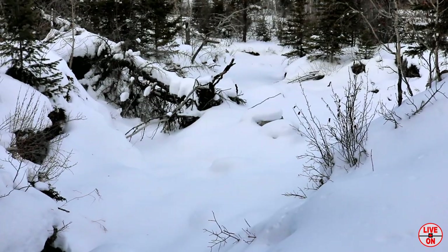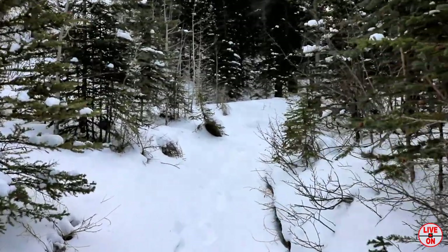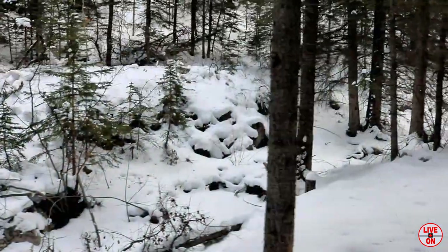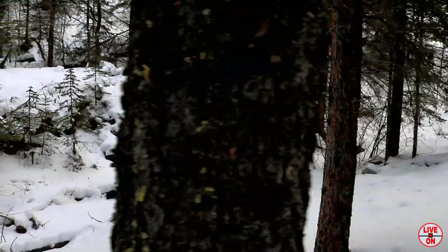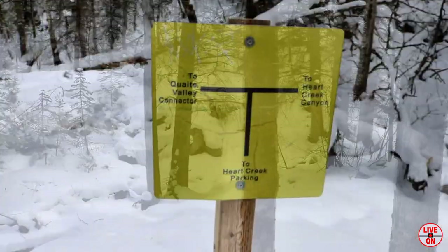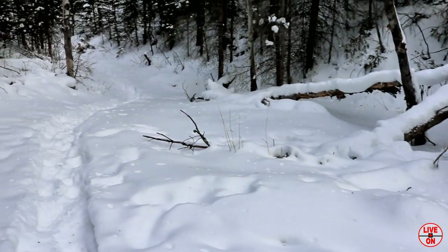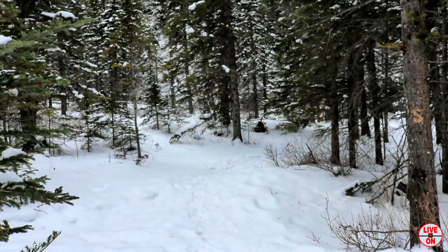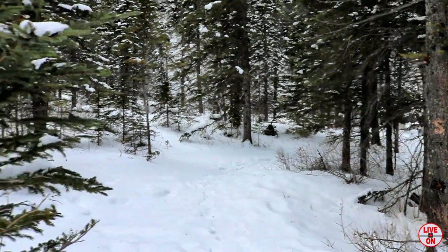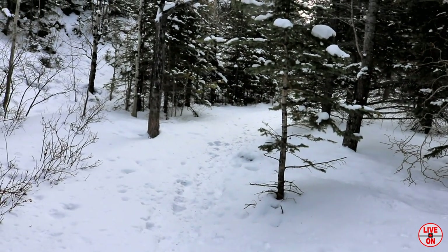It's beautiful here with all this fresh snow. The wind's died down — we're in the trees now. About 1km in, came to this junction. That's the way we came — that goes back to the parking lot. Still going south, and that goes to Heart Creek Canyon.